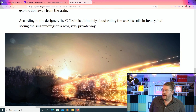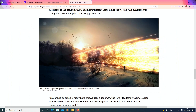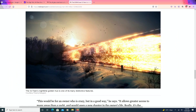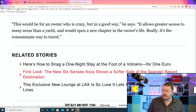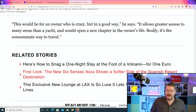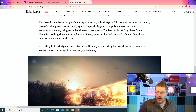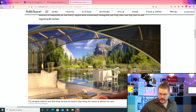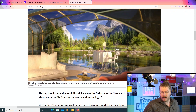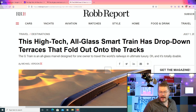According to the designer, the G-Train is ultimately about riding the world's rails in luxury but seeing the surroundings in a new, very private way. This would be for an owner who is crazy, but in a good way, he says. It allows greater access to many areas than a super yacht. It would open up a whole new chapter in the owner's life. Walking through this 14-car train would be incredible — it's absolutely incredible, definitely something out of Star Wars, like when Anakin is talking to Padme.